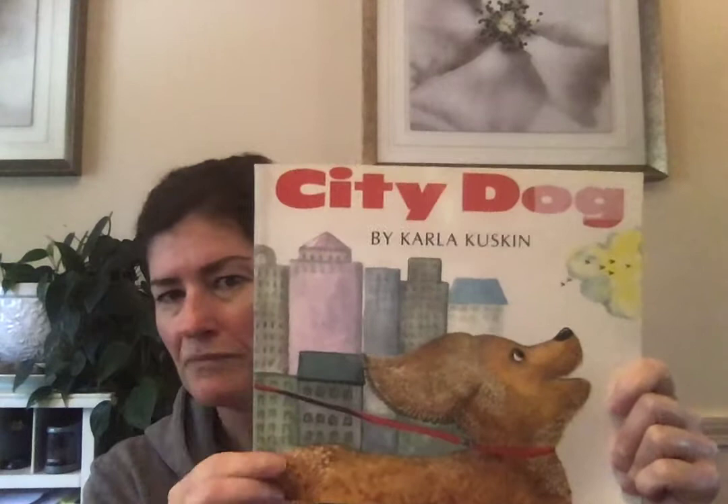We've been talking a lot about communities — rural communities, urban communities, suburban communities. This book is called City Dog, written by Carla Cuskin. Pay attention to the title and take a look at the picture and decide what type of community this book might be about. Might it be about a rural community, a suburban community like Epping, or an urban community like a city?